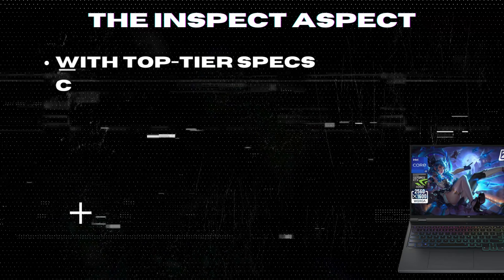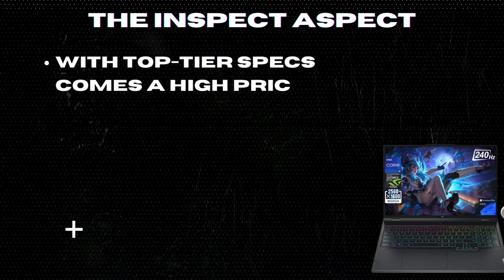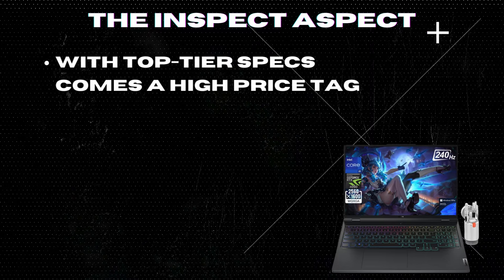Pricey investment. With top-tier specs comes a high price tag, which may not be suitable for budget-conscious gamers.